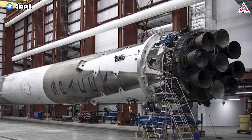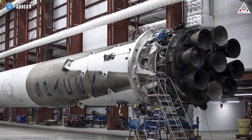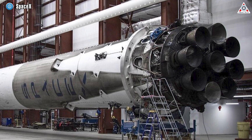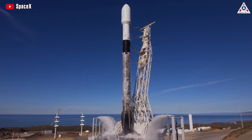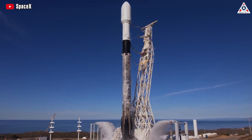The initial stage of the Falcon 9 rocket, featuring nine engines and a substantial mass, constituted approximately half of the rocket's manufacturing expenses, showcasing significant time and cost savings for SpaceX. However, like most other launch vehicles, the Falcon 9 rocket has two other major components.